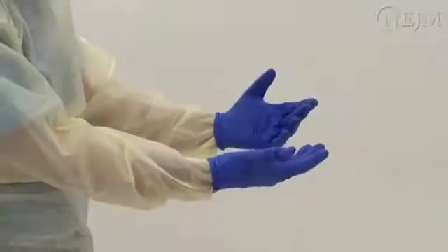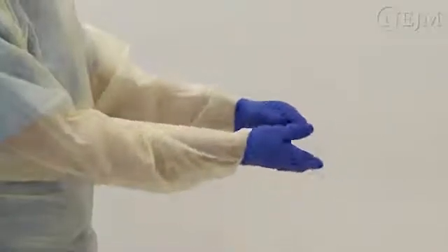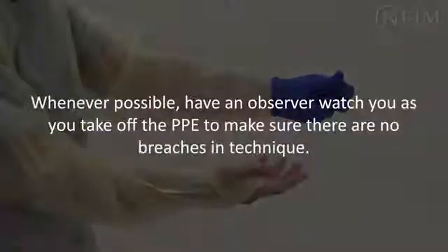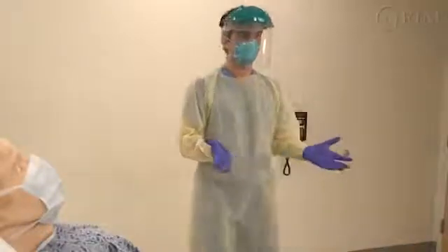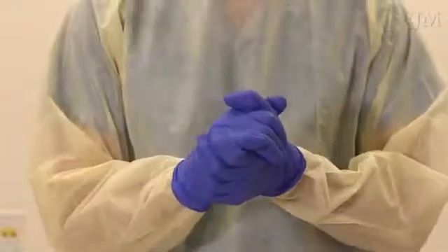Proper removal and disposal of contaminated PPE is the most difficult challenge in preventing exposure to pathogens. Careful attention is required. Whenever possible, have an observer watch you as you take off the PPE to make sure there are no breaches in technique. Removal of PPE should begin in the patient's room. There is more than one technique for removing gloves; we describe the glove-in-glove technique.